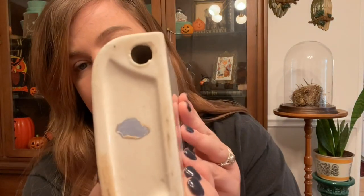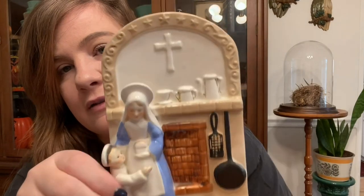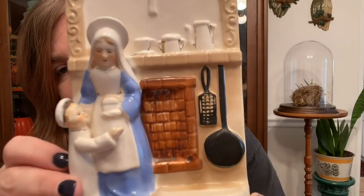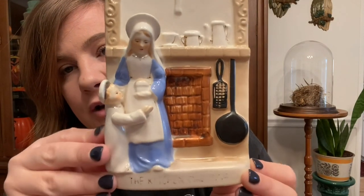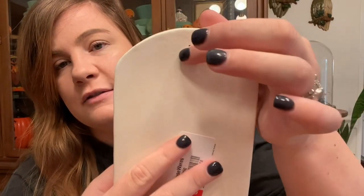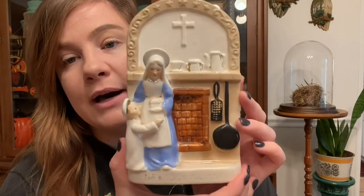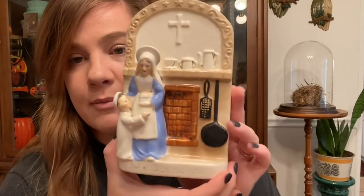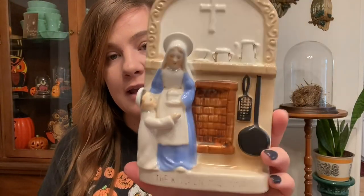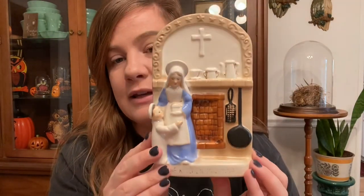It says 'Sammy Rowe' — I've never heard of that before. It's definitely vintage. It has a little cross, and it kind of looks like Mother Mary with a little kiddo in front of a hearth, and there's a little spot to hang it in your kitchen. It still kind of reads 'The Kitchen Madonna' at the bottom. It was $2.99 with 25% off. I got it for Etsy — I don't think it'll go for much but it's really charming.